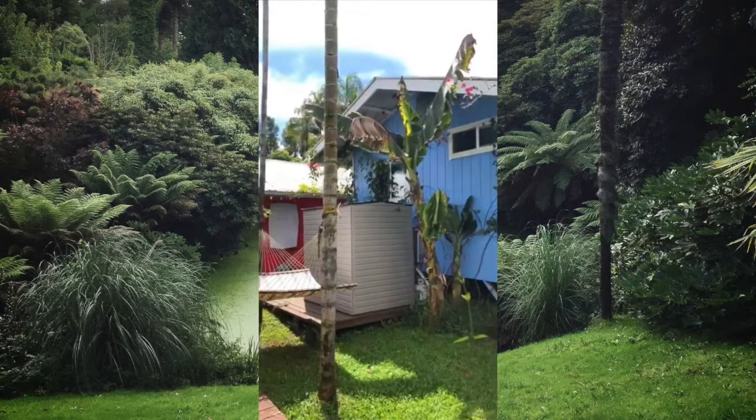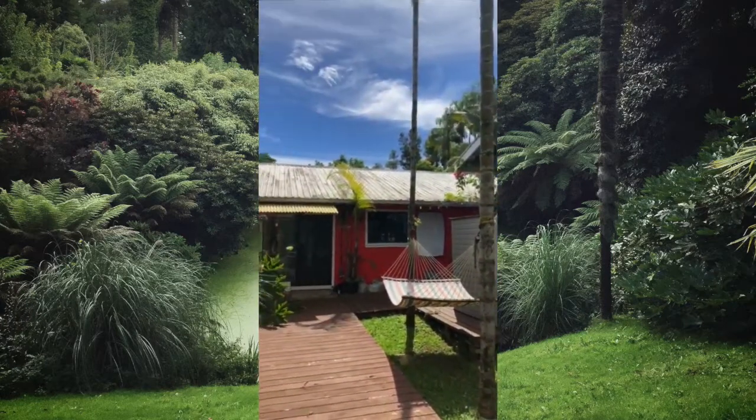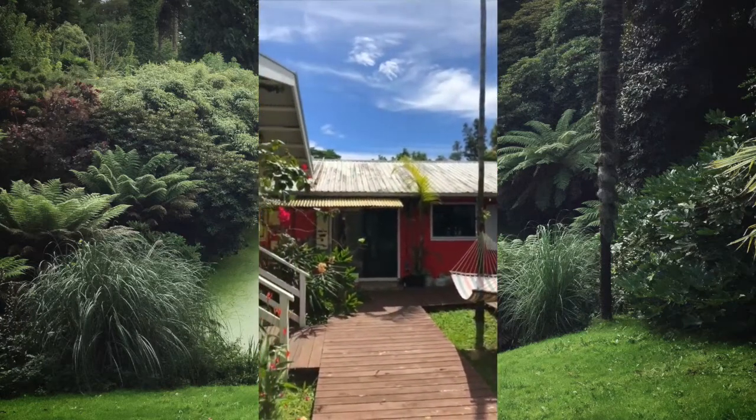Look at these beautiful colors — it's like a set, it's like a movie set.